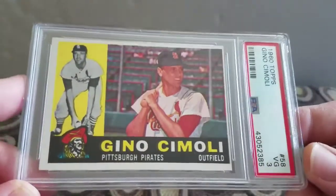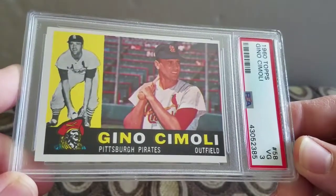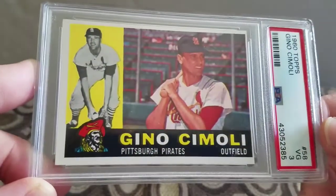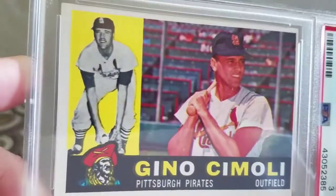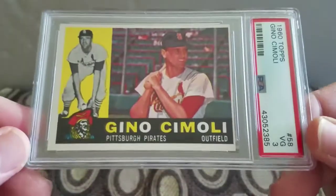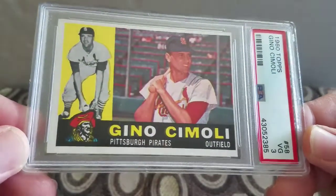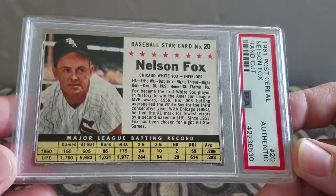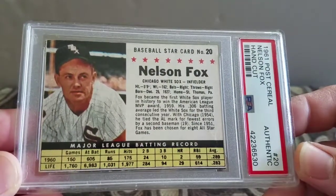One thing that upset me is they had a little sticker on it, but I just left it on - glad to pick that one up. Picked up another for the 1960 Topps set in a 3: Gino Camilli of the Pirates. Off-centered but got a couple sharp corners, not bad. Commons tend to be harder to get than the stars and semi-stars.